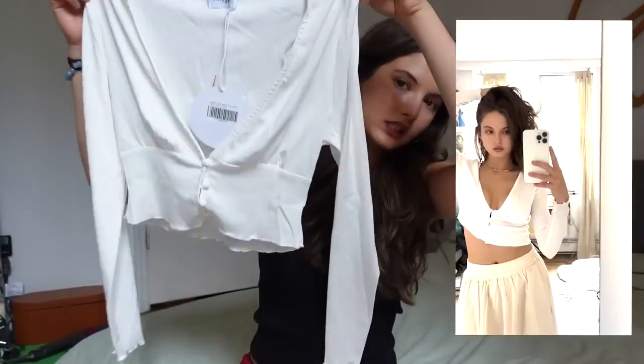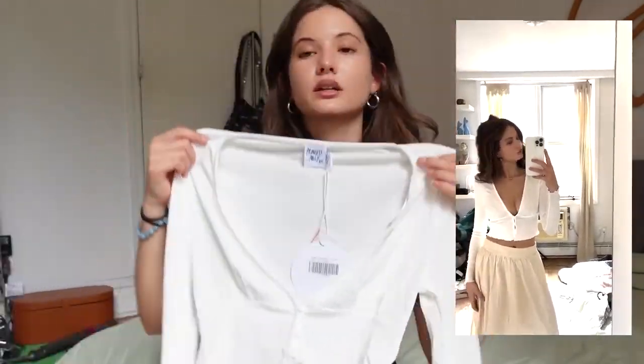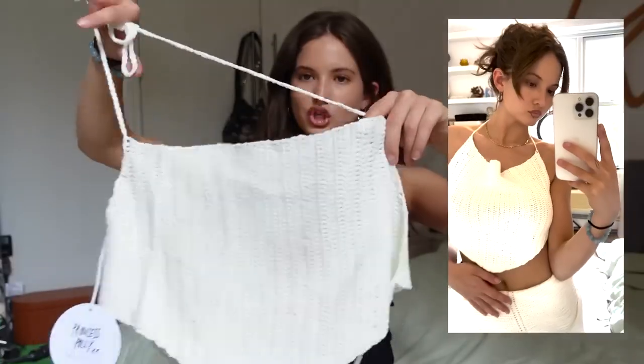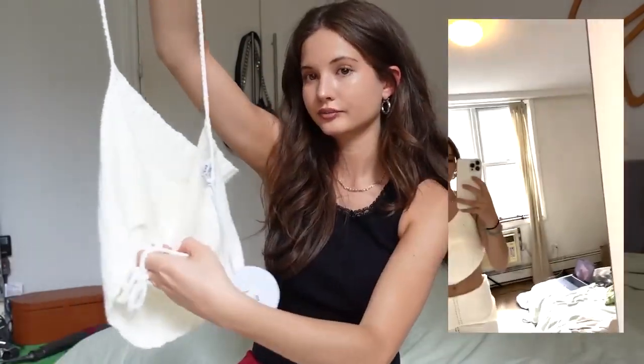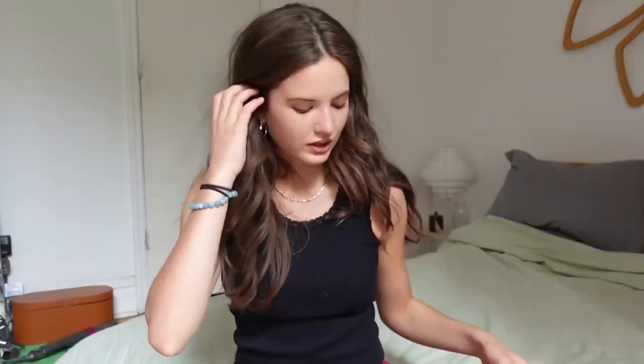Next top I got was this white long sleeve cropped moment with a V-neck and two or three little buttons — I think this will be really flattering and show a little. It's an elevated basic, which we all need in our closets. Next top is also white — this halter backless crochet knit moment. Everything backless is so flattering — we love showing our back. It's totally adjustable and the knit is quite thick so everything will stay in place.